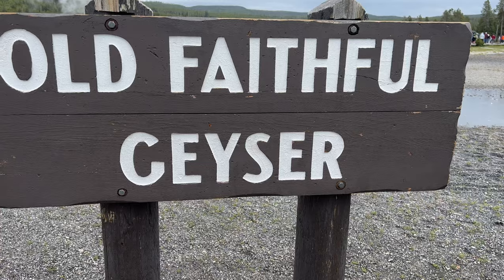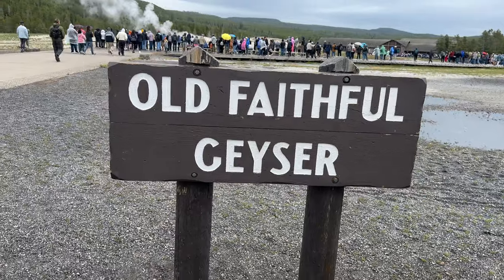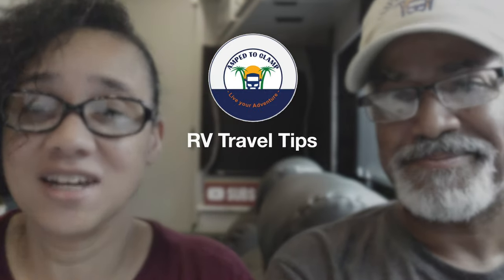We recently took our RV on a 4,000-mile trip to Yellowstone National Park, and boy did we learn a lot along the way. We're going to share some tips and tricks that we learned on our trip so that you don't make the same mistakes that we did.